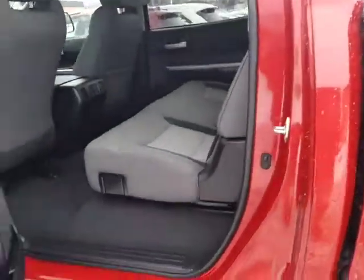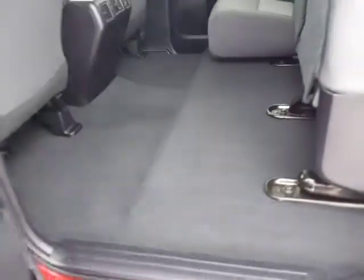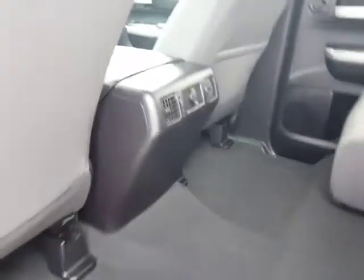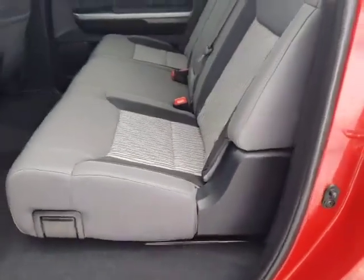This is the big CrewMax so you're going to have tons of room. Look at the size of this cabin back here. These seats fold up real easy too, so if you have a toolbox or any packages you need to put in the back, you've got plenty of room and you can flip up one side or both sides. There's also a cigarette lighter style charger for your passengers in the back. It's got a nice dark and light gray interior.